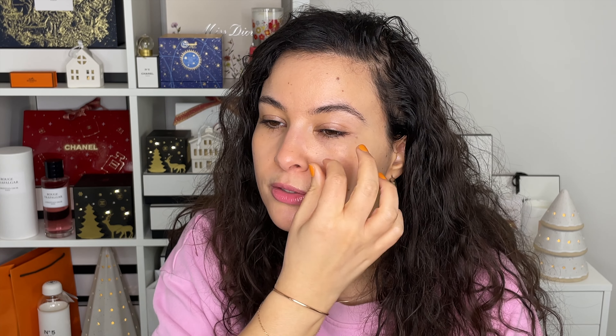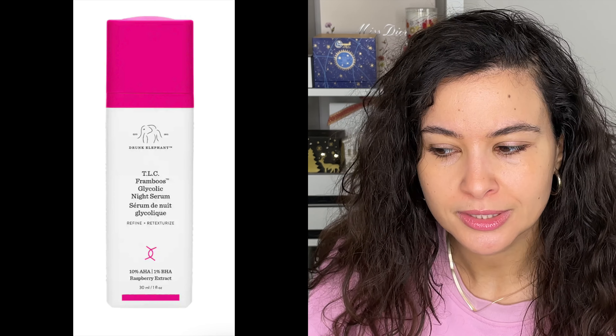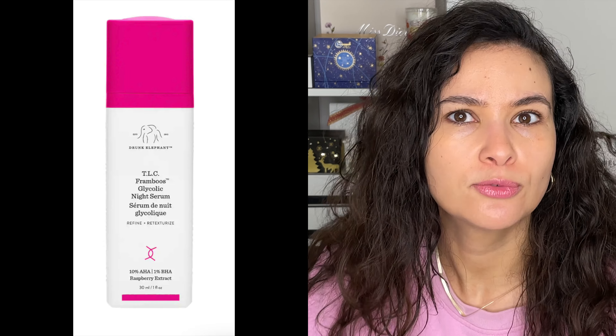Next are two serums from Chantecaille that I've had in my bathroom for a long time: the Bio Lifting Plus Serum and the Blanc Gardenia Brightening Essence. The Bio Lifting Plus is deeply hydrating and moisturizing, with a peptide blend to help with fine lines and wrinkles, smoothing and lifting. The Blanc Gardenia is more for brightening and evening skin tone, giving you a luminous, bright complexion. It goes without saying I'm not wearing any makeup today — just lip balm — so this is what my skin looks like with all these products.